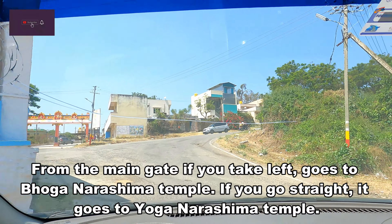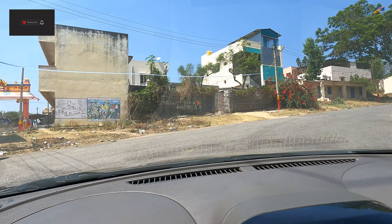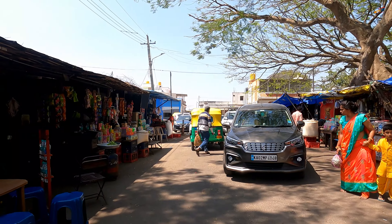Hello everyone, welcome to Travelling Bits. In the last video we saw Yoga Narasimha Temple at the top of the hill at Devrayana Durga. Now we are going to Bhoga Narasimha Temple which is located at the foothills.